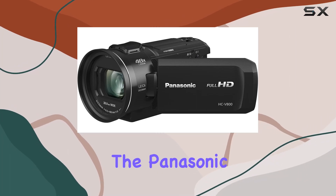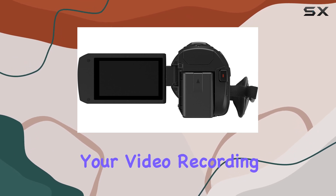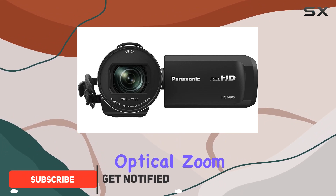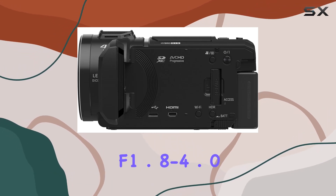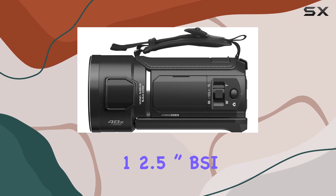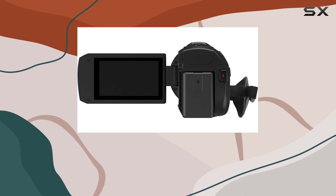Today we're diving into the Panasonic HC-V800K, a feature-packed Full HD camcorder that promises to redefine your video recording experience. Equipped with a Leica Dicomar 24x optical zoom lens ranging from 25 to 600mm at an aperture of f1.8–4.0 and a substantial 1/2.5-inch MOS sensor, this camcorder is poised to deliver exceptional performance even in challenging low-light conditions.